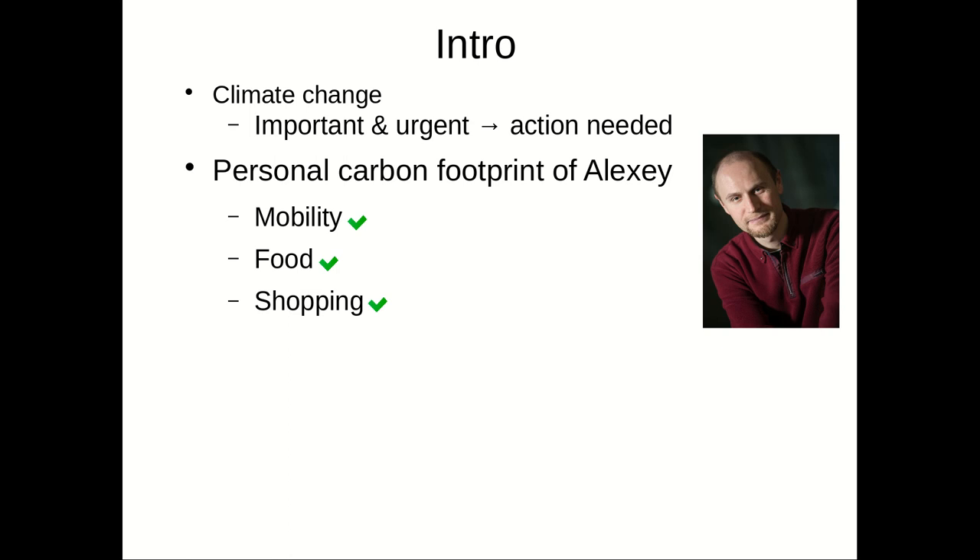Here's a picture of Alexey. The introduction is fairly simple — we all know about climate change and that it is important and urgent to take action. Looking at the personal carbon footprint of Alexey, in terms of mobility he uses a bike, he pays attention to what kind of food he's buying, and he's not doing any extensive shopping.